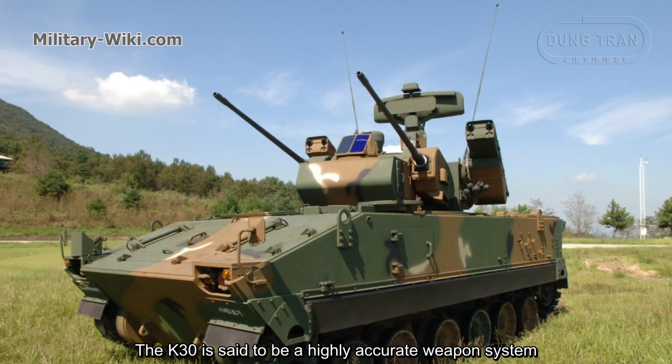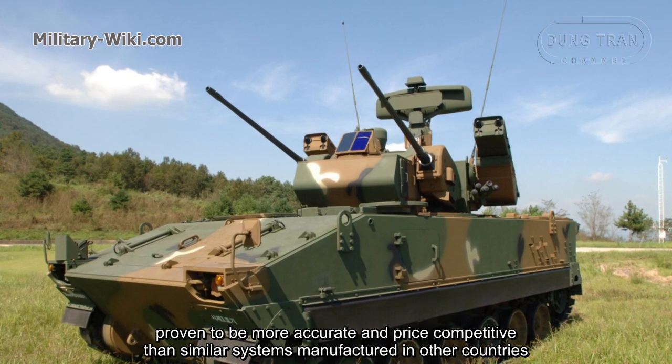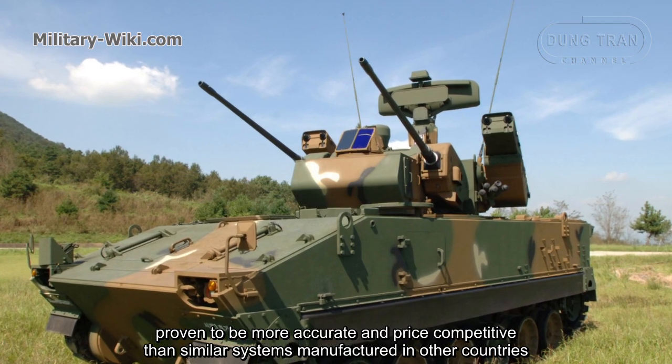The K30 is said to be a highly accurate weapon system, proven to be more accurate and price-competitive than similar systems manufactured in other countries.